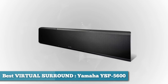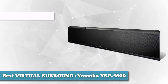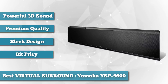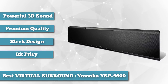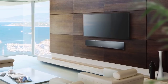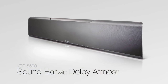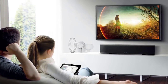Next on the list as best virtual surround, we have the Yamaha YSP-5600. The Yamaha YSP-5600 is a big, powerful virtual soundbar that is well equipped to give your home theater jaw-dropping 3D sound immersion. Standing over 8 inches tall, the Yamaha Sound Projector YSP-5600 isn't your average soundbar. Loaded into this behemoth are 44 beam drivers, including a 12-pack of them pointed right at the ceiling to deliver the sense of height required by Dolby Atmos and DTS:X technologies.